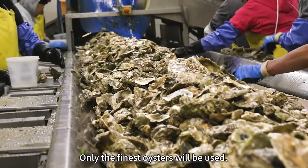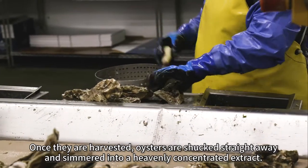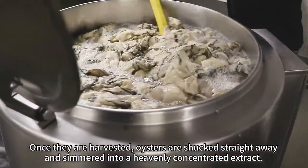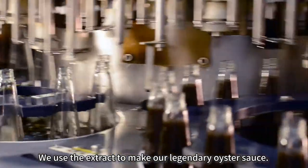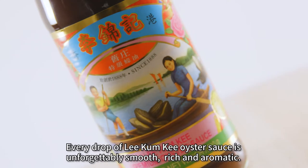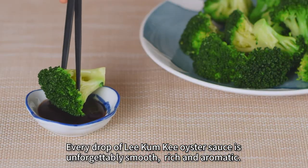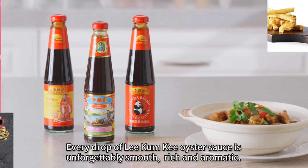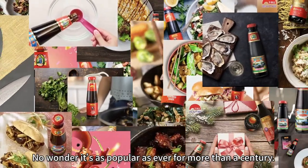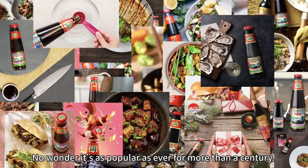Only the finest oysters will be used. Once they are harvested, oysters are shucked straight away and simmered into a heavenly concentrated extract. We use the extract to make our legendary oyster sauce. Every drop of Lee Kum Kee oyster sauce is unforgettably smooth, rich and aromatic. No wonder it's as popular as ever for more than a century.